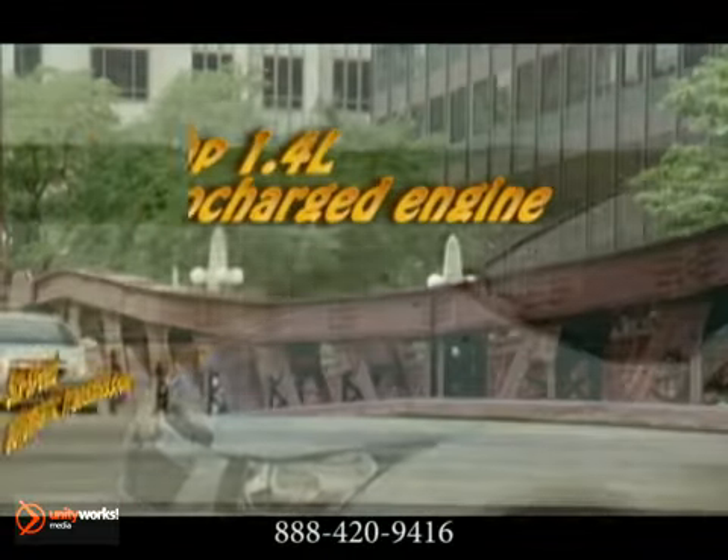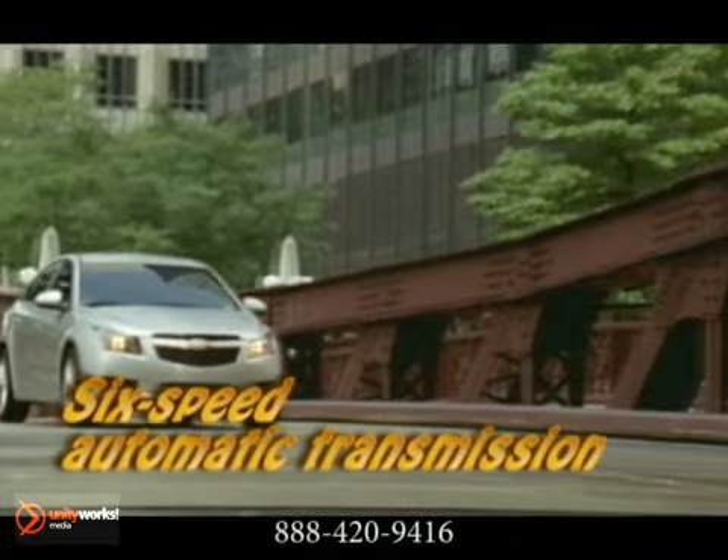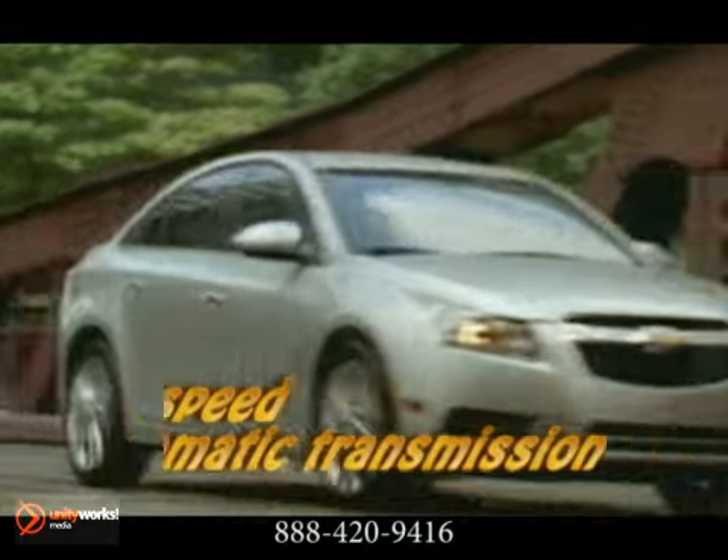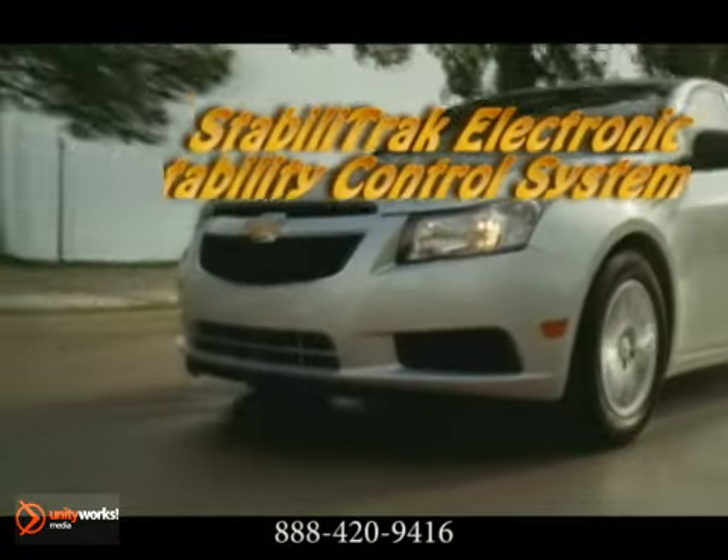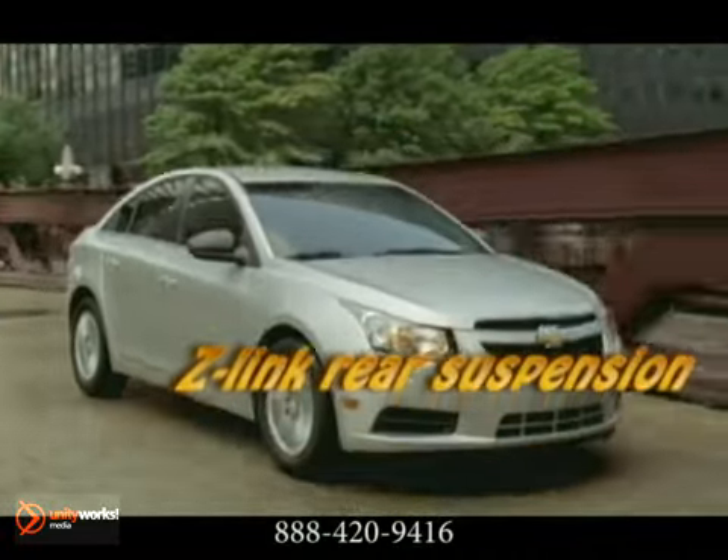More fuel saving technology. The available 1.4 liter turbocharged engine is the ideal size, designed for efficiency without compromising performance. It delivers 138 horsepower and accelerates with authority, with help from a standard 6-speed transmission.